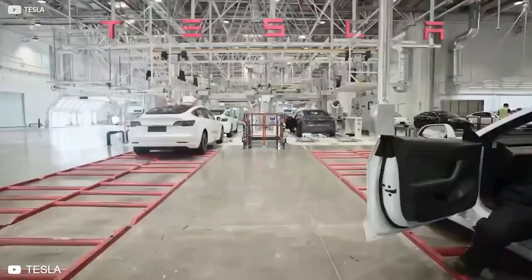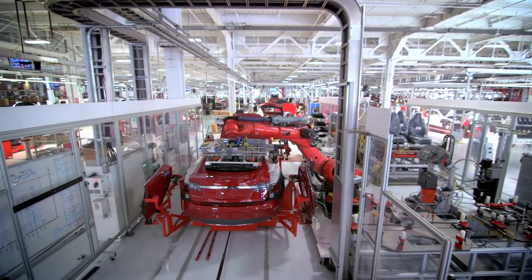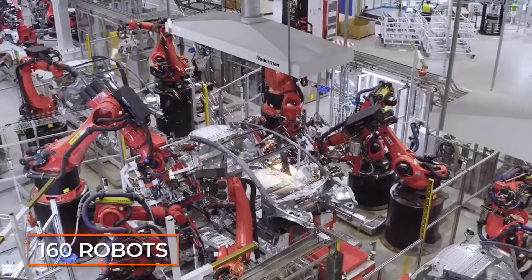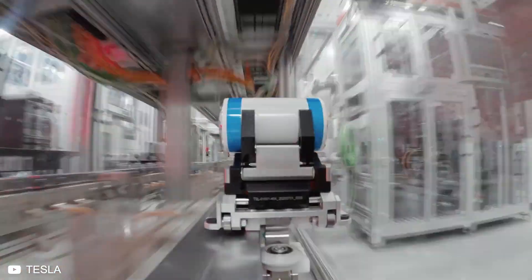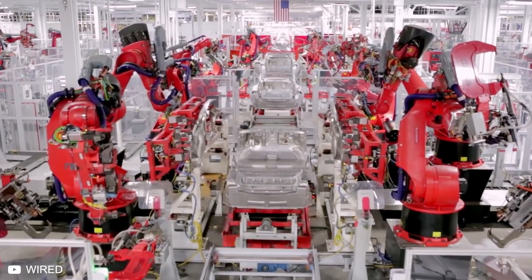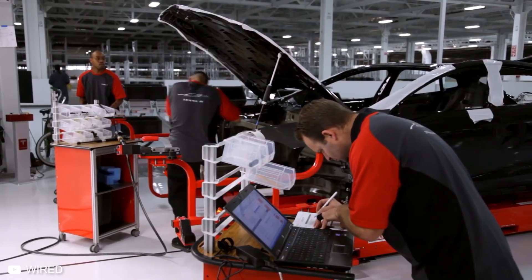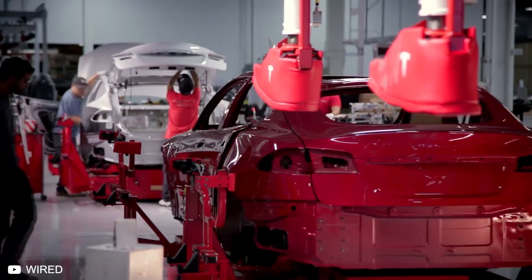Tesla's assembly line is supported by hundreds of robots and thousands of human workers. The Gigafactories have 160 robots, which are all named after X-Men characters. Many of the Model S's unique components, including the battery packs, modules, and drive units, are manufactured in-house. The plant has a high level of integration compared with other modern car assembly plants, so most processes take place right here — including most of the stamping and machining, painting, and some coding. Even the design engineers work in the factory itself rather than in a separate facility.